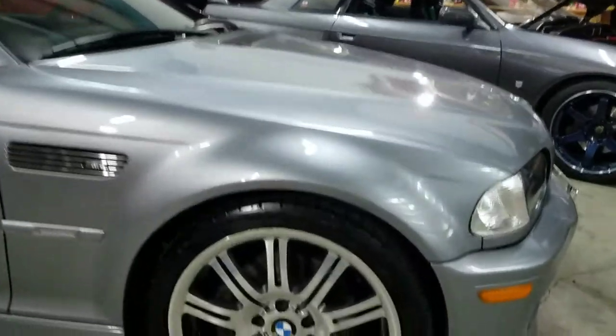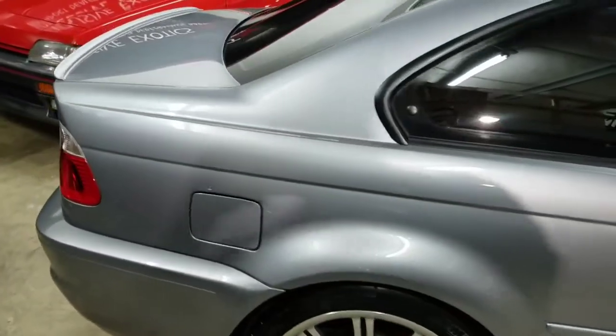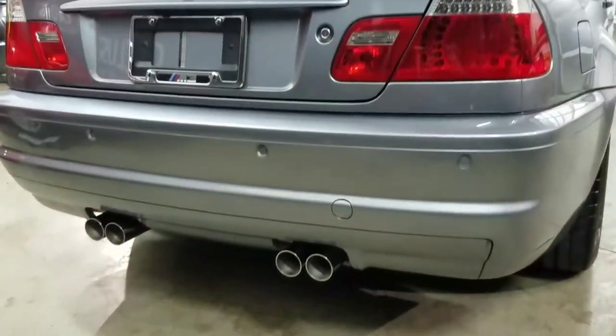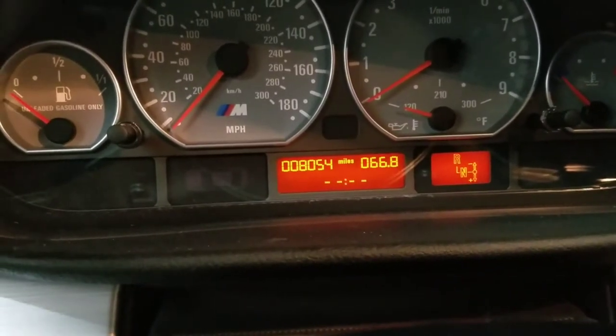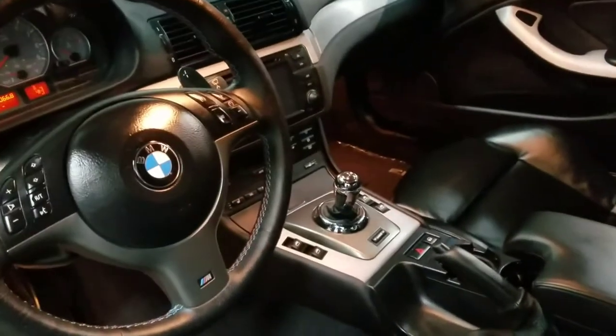This is not just any ordinary M3. Look at that. Do you see this clean interior? Here's the special thing about this car — it only has 8,000 miles. That's right: 05 M3 with 8,000 original miles. SMG, black leather interior, mint condition. Original floor mats with plastic wrap to protect them.